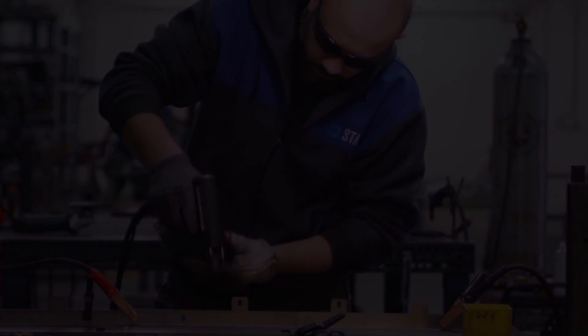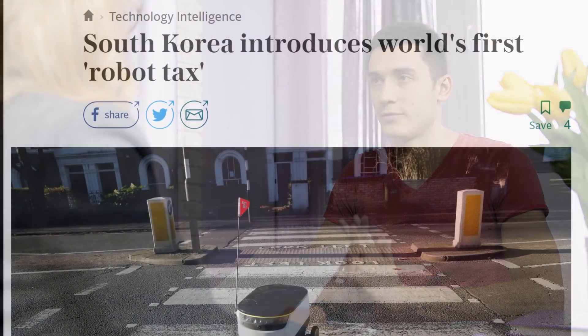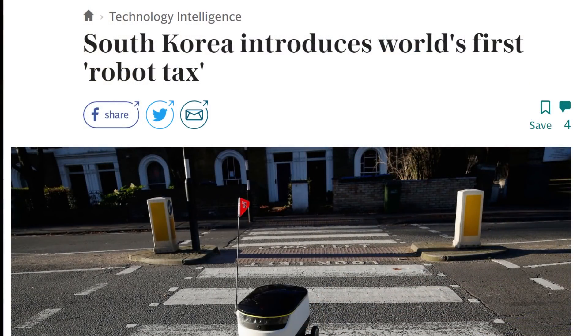Perhaps the robot tax revenue should go towards those who have been put out of a job strictly due to automation. It could work like this: if you've been automated out of a job, you simply apply, make sure the claim is legitimate, and then receive part of the revenue created by robots until you can find more work. Though in order to find more work, you need a strong economy — and that's a whole other issue.